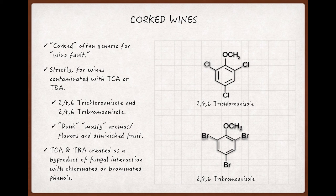Contamination from these compounds results in wines that show a specific suite of unpleasant odors and flavors, usually described as dank or musty, and that have a diminished vibrancy of fruit and other characteristics in their flavor and aroma profiles.